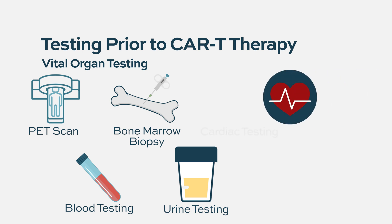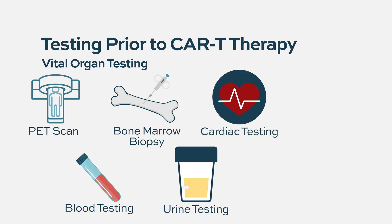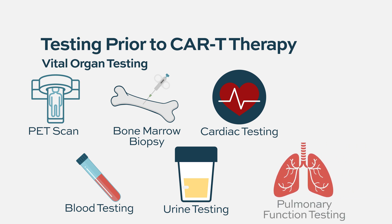We commonly will get cardiac testing. That involves an echocardiogram to make sure heart function is okay. We will get an EKG to assess for any abnormalities of heart rhythm. We commonly will also do what's called pulmonary function testing, just to look at the pulmonary system.